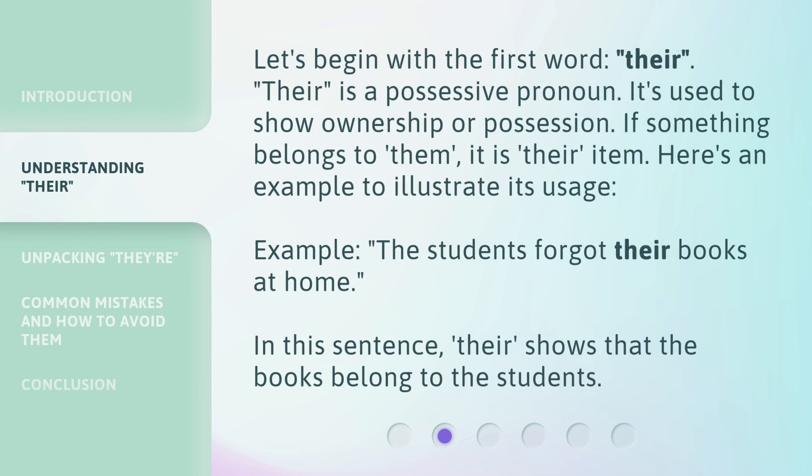Let's begin with the first word: 'their.' Their is a possessive pronoun. It's used to show ownership or possession. If something belongs to them, it is their item. Here's an example to illustrate its usage: 'The students forgot their books at home.' In this sentence, 'their' shows that the books belong to the students.